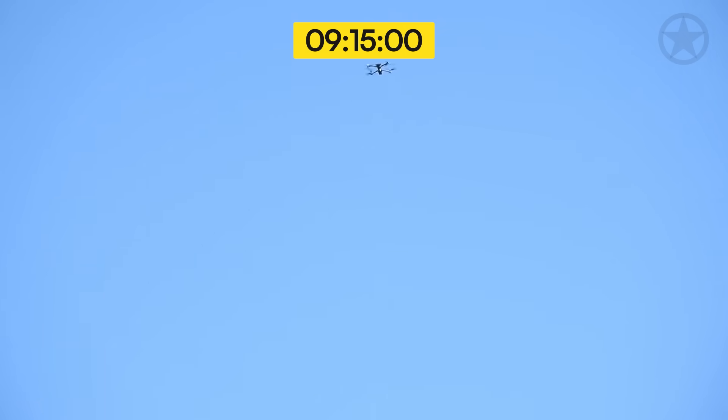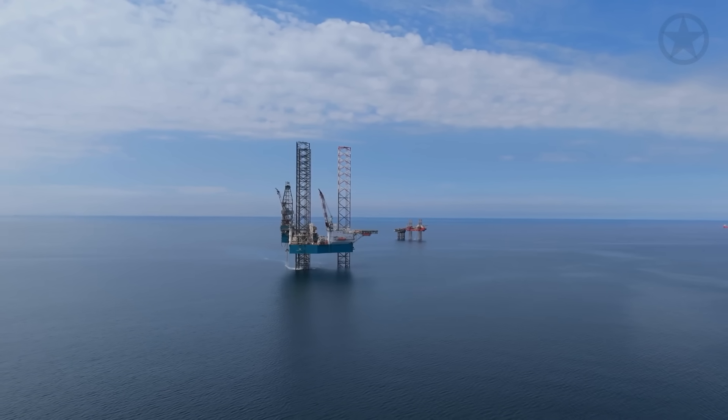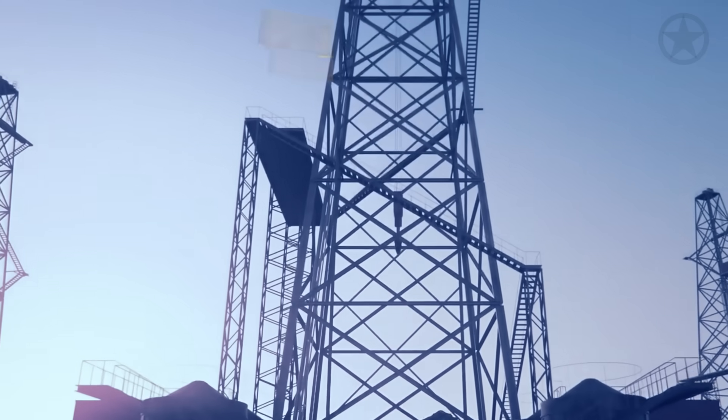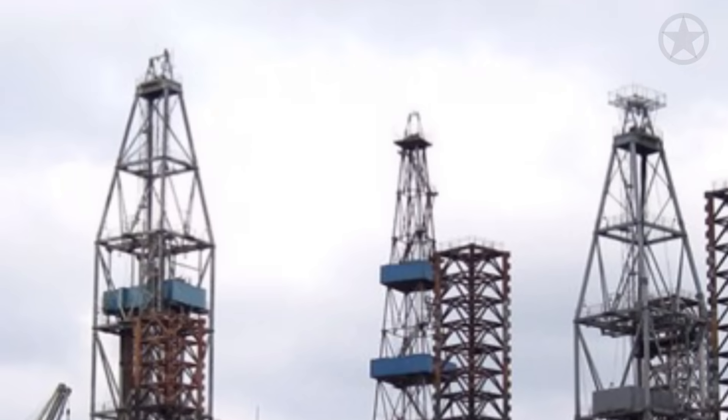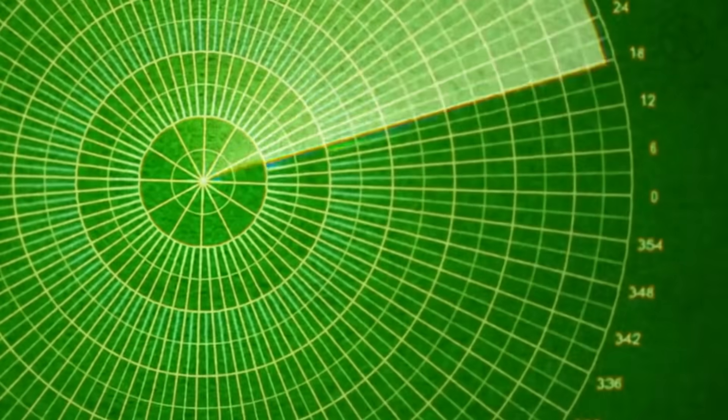At 9:15 local time, SoKil's FPV drone crested the final wave and the Boyko Tower platform came into crystal clear view through his goggles. The massive steel structure rose 40 meters above the Black Sea, and there, mounted on the platform's highest point, sat his target — the Neva radar system that had been tracking Ukrainian operations for months.